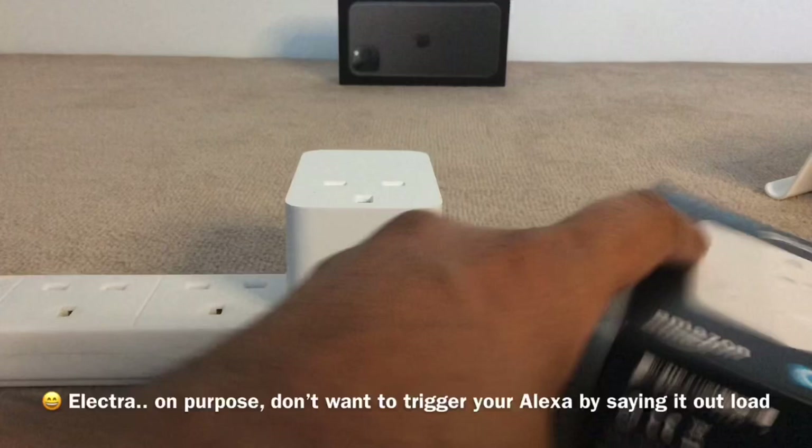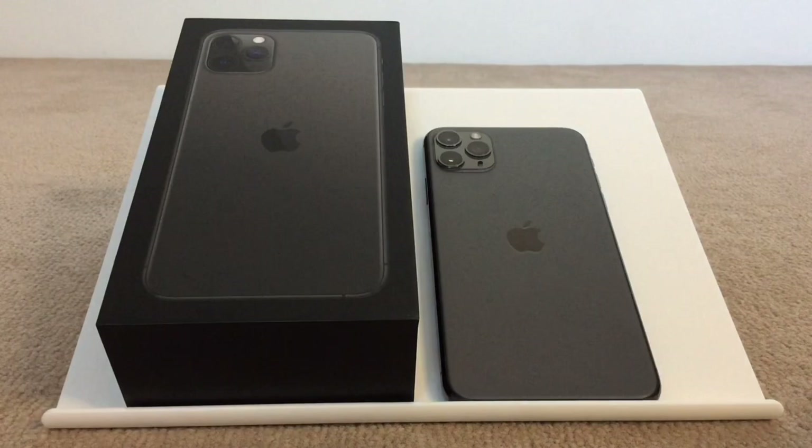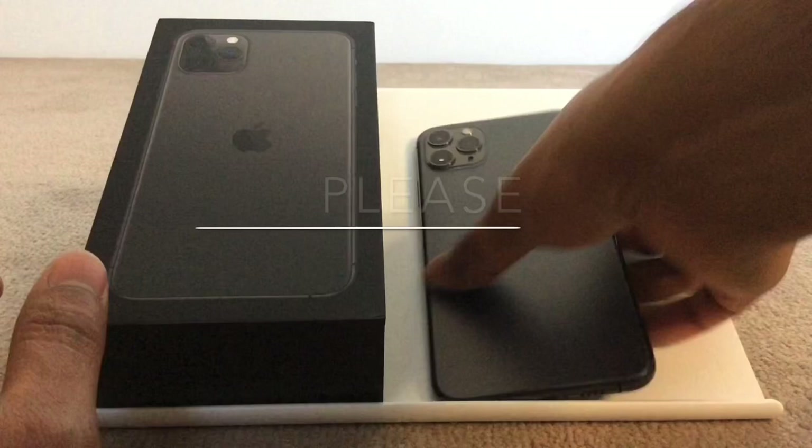So that rounds up my essential accessories list for the brand new iPhone 11 series. If you liked my video, please leave your comments below and also hit that like button to show your support. Please subscribe and turn that notifications bell on so you'll be notified whenever I post a new video. And as always, thanks a lot for staying until the end — see you in my next video. Bye for now.